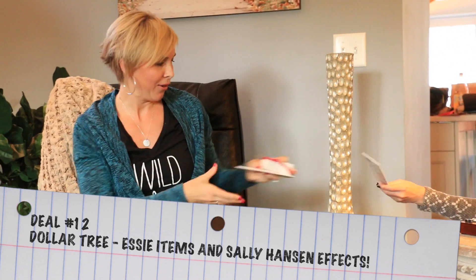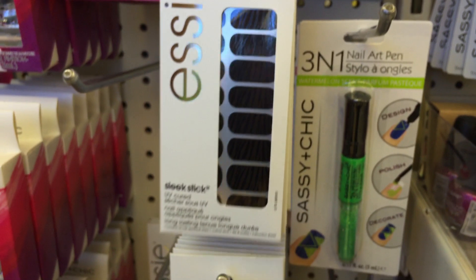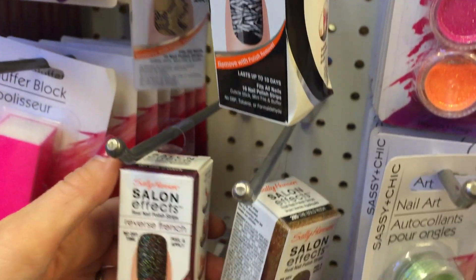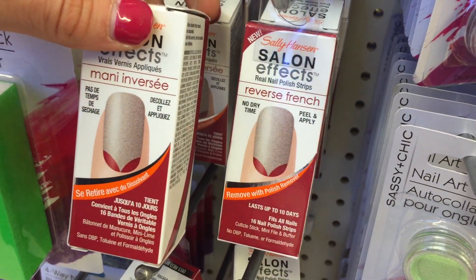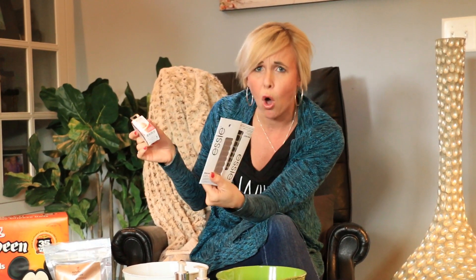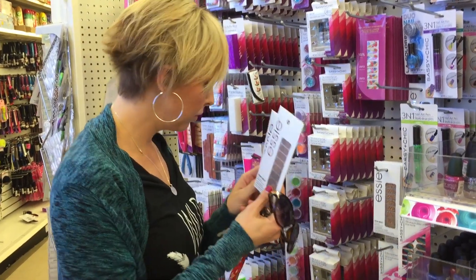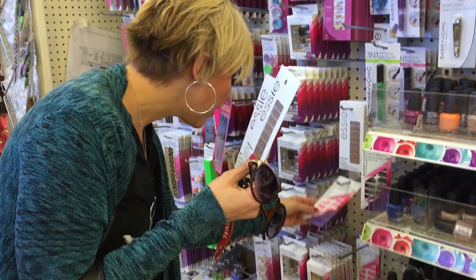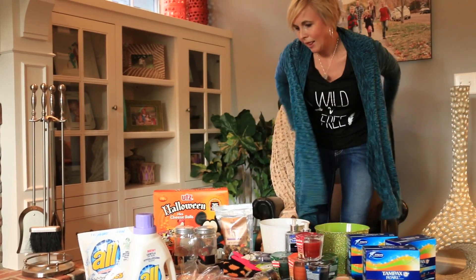Deal number twelve is another Dollar Tree find — nail stickers, including Sally Hansen nail effects. These typically cost $8–$9 or more at Walgreens or other drugstores, but you can get them for just $1 at Dollar Tree with no coupons needed. Next time you're at Dollar Tree, look for these — they're a really hot deal if you like to do your nails.